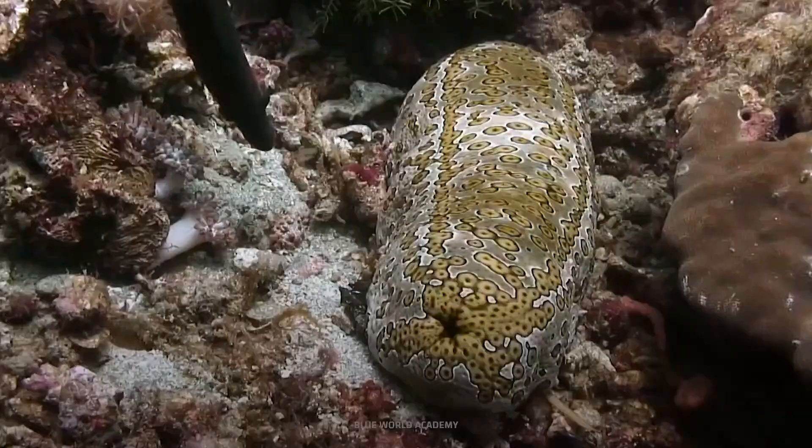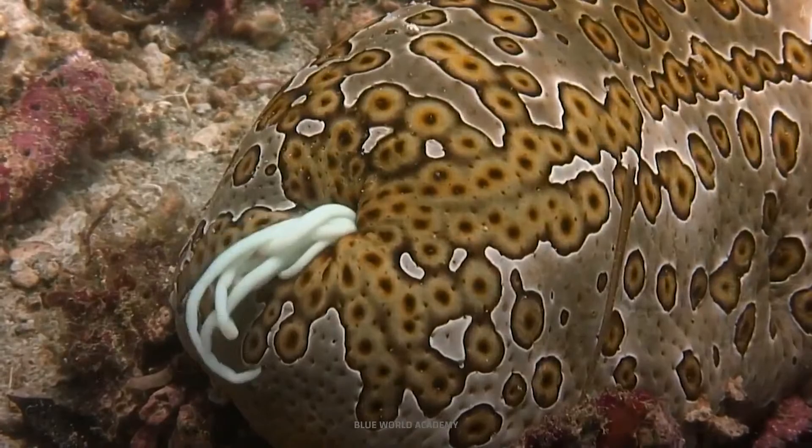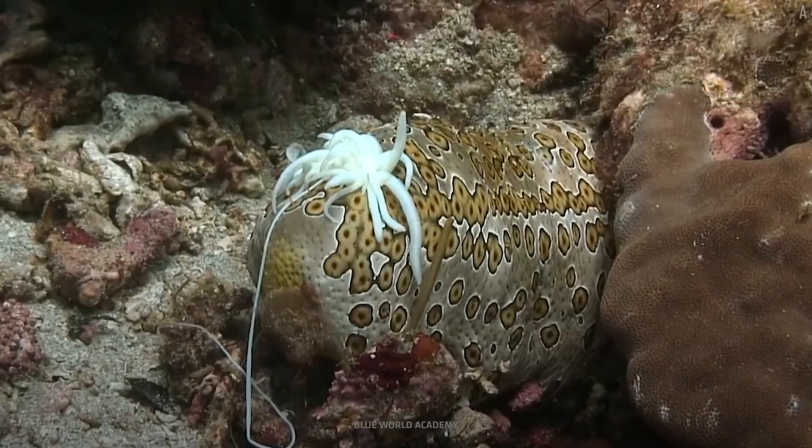But they have more fight in them than you might expect. When faced with a predator, they expose their skeletal, hook-like structures, which make them difficult and unpleasant to eat.